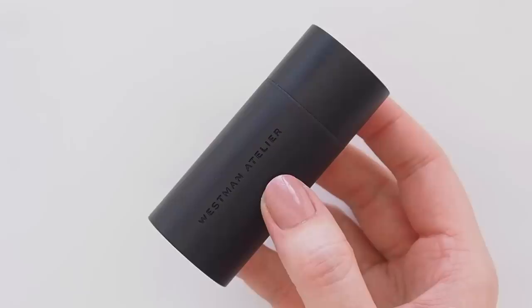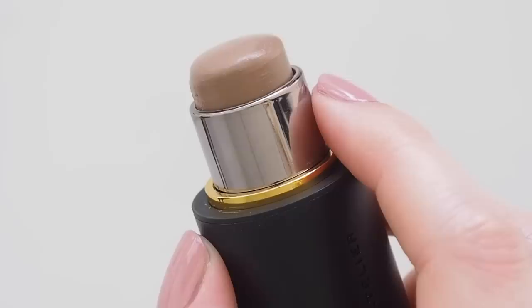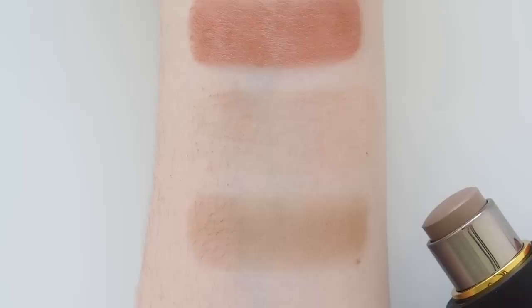Contour is a bonus step I very rarely reach for, but one of the most subtle formulas I've found is Westman Atelier's Face Trace Contour Stick — a cream that mimics natural shadows and disappears into the skin. It only comes in three shades, and contour is often a category that's really lacking, but Oma Beauty and Danessa Myricks lead the way with inclusive stick and balm contour shades.